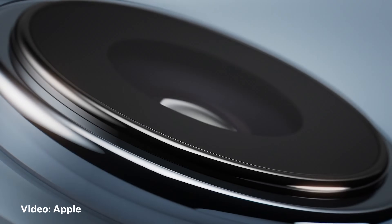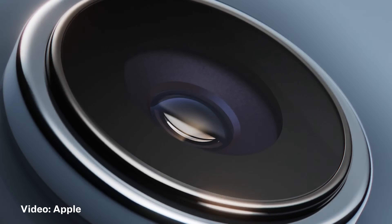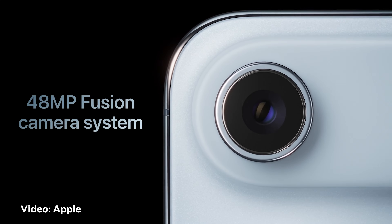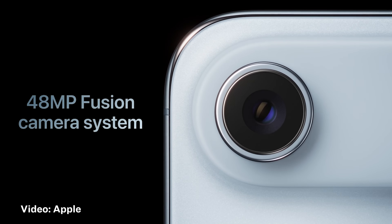I was watching the Apple iPhone presentation last week and I heard this: 'What might appear to be a single camera is actually our new powerful 48 megapixel Fusion camera system, which works like multiple advanced cameras in one.'